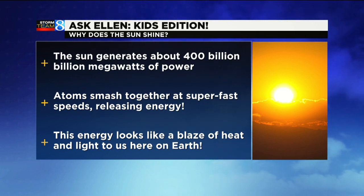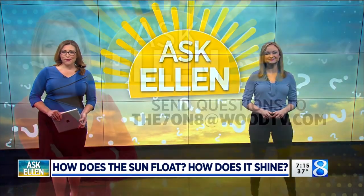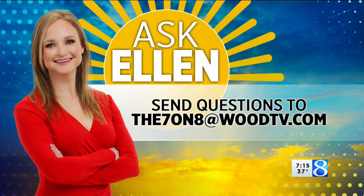So the sun floats in the sky, and as we see atoms smashing together inside the sun, it looks like a giant fireball and it makes it shine, just like a big bonfire. Excellent questions. Hopefully we can see more sun soon. Thanks, kids, for that one. And if you want to submit a question for the kids edition of Ask Ellen, just shoot a video and email it to the7on8atwoodtv.com. You can also post it on social media and tag us in that.